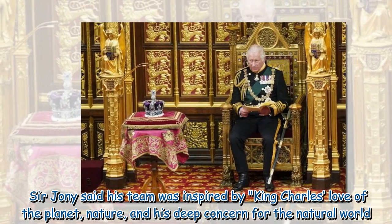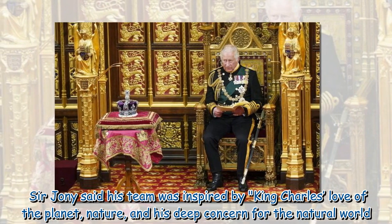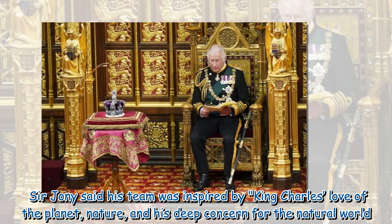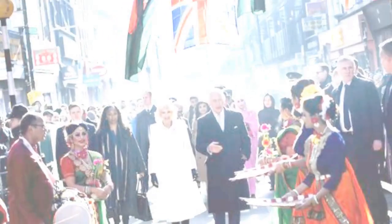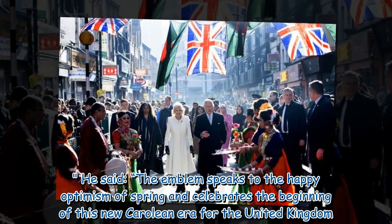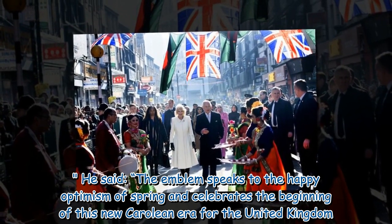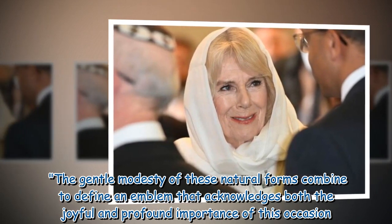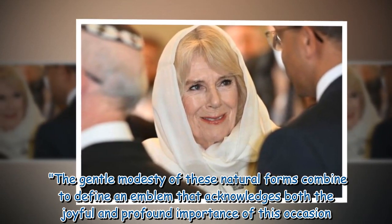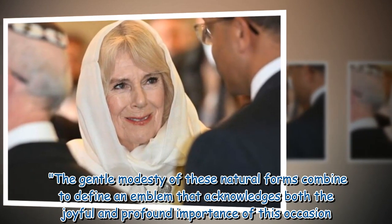Sir Johnny said his team was inspired by King Charles' love of the planet, nature, and his deep concern for the natural world. He said: 'The emblem speaks to the happy optimism of spring and celebrates the beginning of this new Carolean era for the United Kingdom. The gentle modesty of these natural forms combine to define an emblem that acknowledges both the joyful and profound importance of this occasion.'